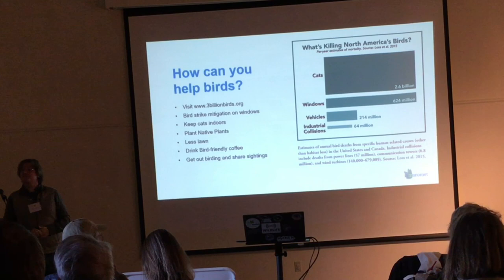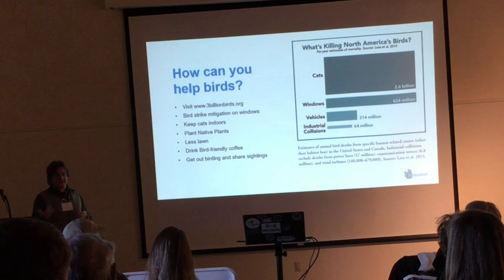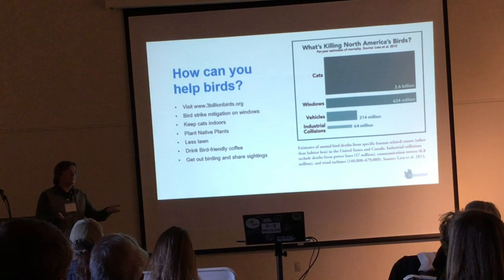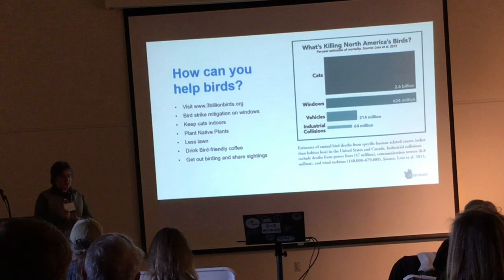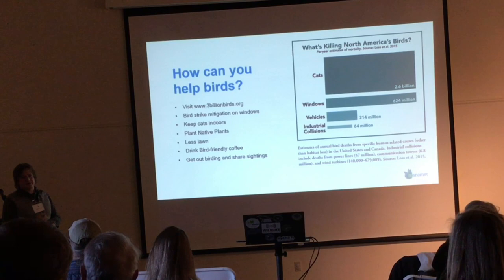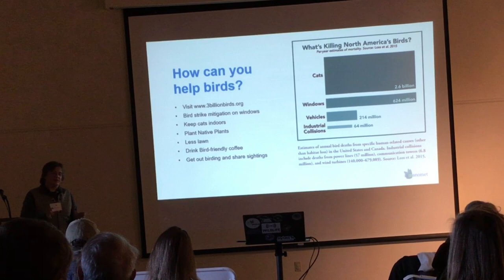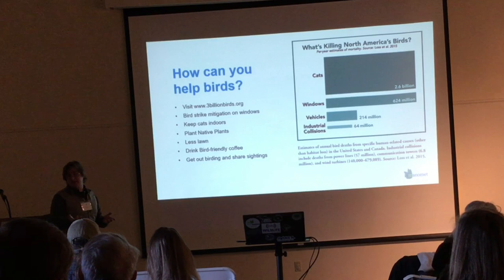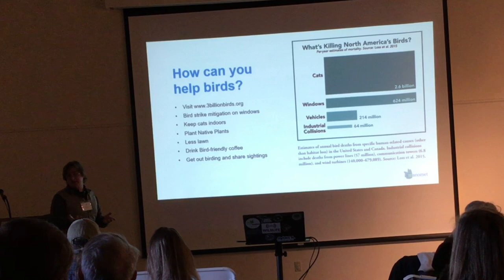Any thoughts on the current avian flu outbreak? I've actually reached out to the state and asked a couple of questions. Most of the resources out there and the memos to bird managers have been saying it's been very rare in songbirds and not really reported in songbirds, so you don't have much to worry about. But that's partly because the number of people banding songbirds is much lower than the number of people hunting ducks or walking along beaches finding dead things. I would like to actually see more testing, but there hasn't been any testing in the last few years.